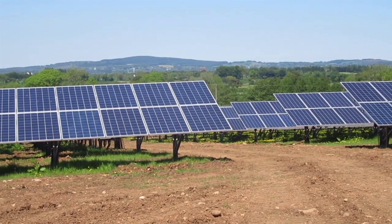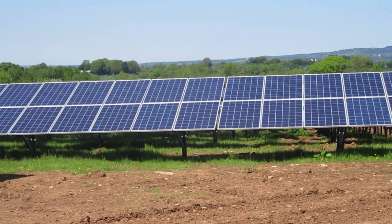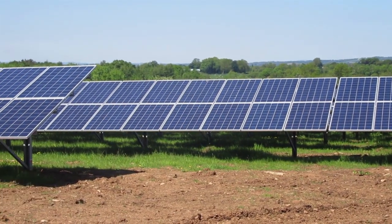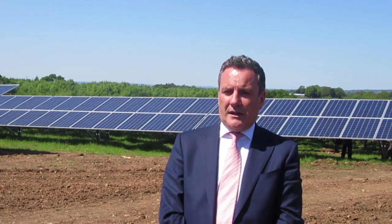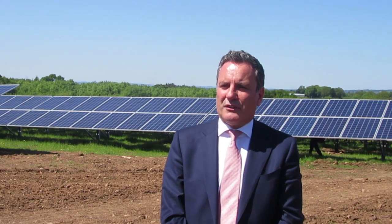We have probably another 15 sites to build between now and the end of March. Our intention is to continue to build next year and beyond in Northern Ireland. Clearly if we can build adjacent to a large electricity user, then that's great.